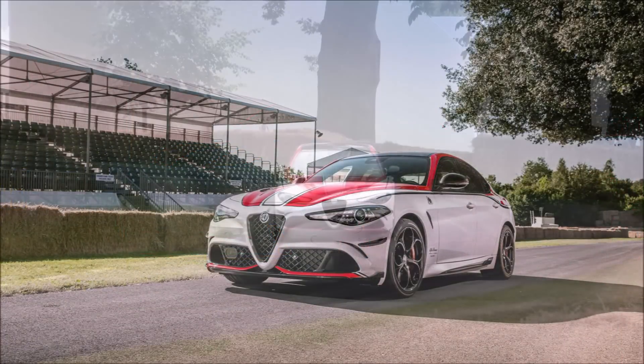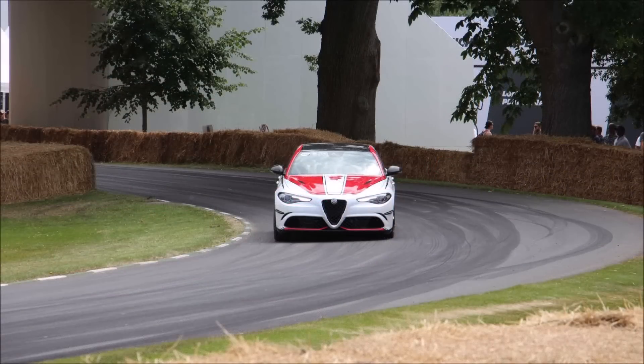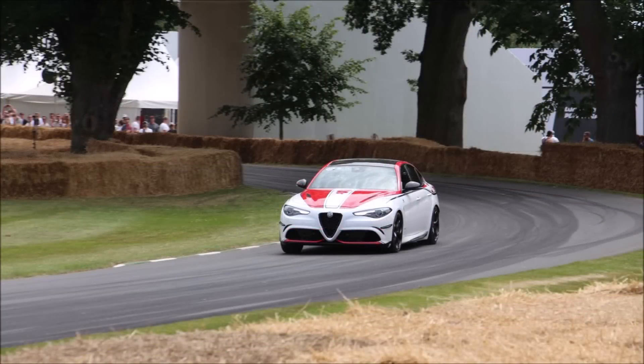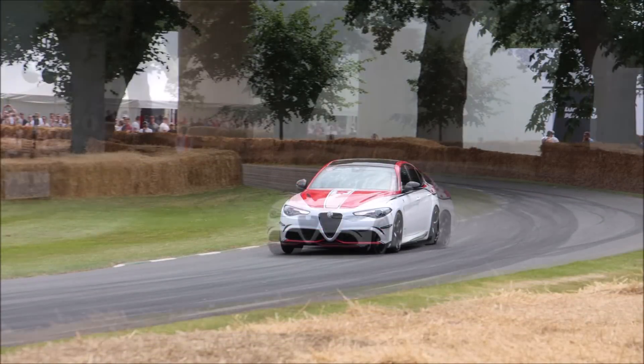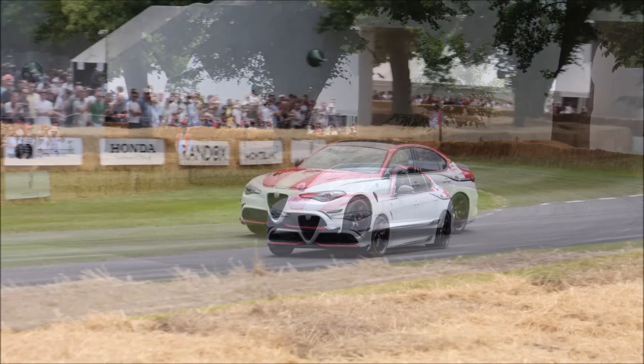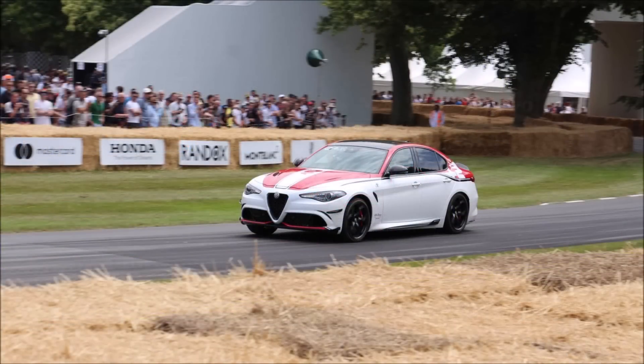The Sauber aero package adds wider side skirts, a unique front splitter, a more prominent spoiler, and side winglets on the front wings. Completing the track-inspired exterior is an exposed carbon fiber roof on the Giulia, dark alloy wheels — 19-inch on the Giulia and 20-inch on the Stelvio — carbon ceramic brakes with red brake calipers, and carbon fiber details on the wing mirrors.